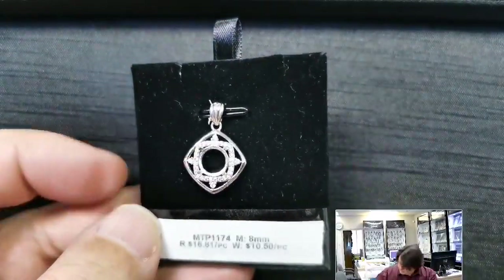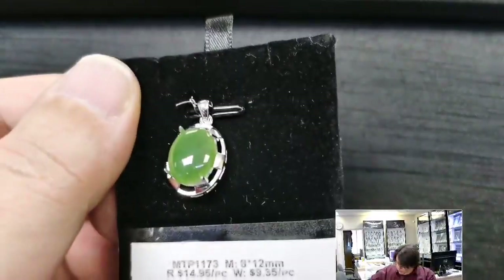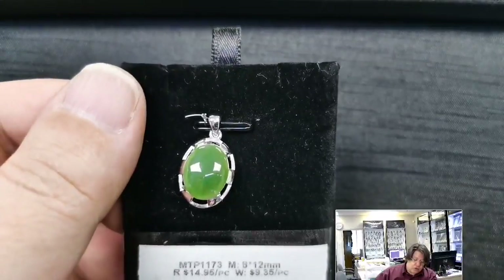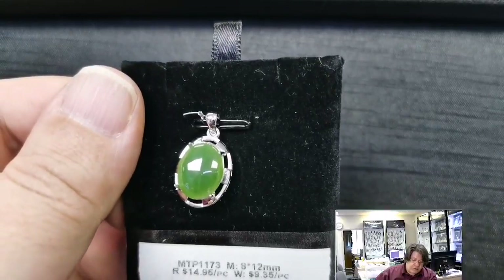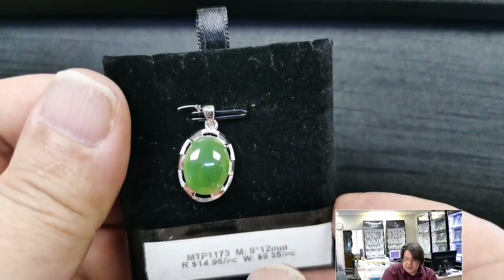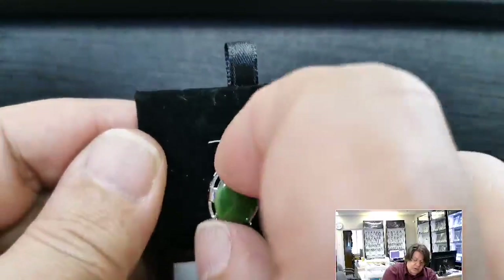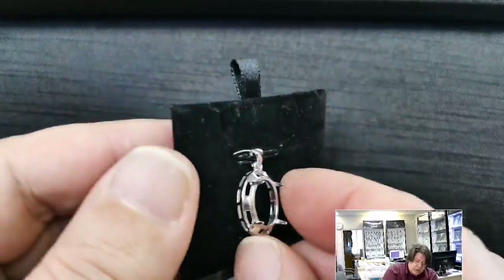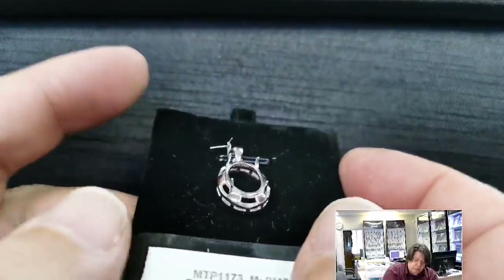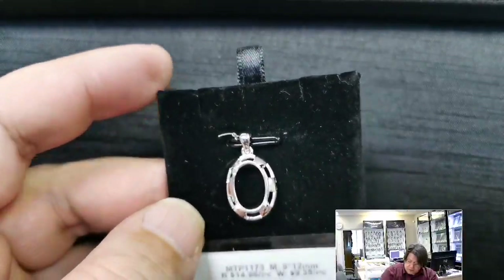MTP 1173 for an 8x12 millimeter cabochon or cut stone. Retail price $14.95, wholesale $9.35. This gives a blocky look — kind of like a school grid with alternating squares and void spaces. The seat is nice and deep for a cut stone, and the prongs are pretty good size for a cabochon. Simple but very interesting to look at.